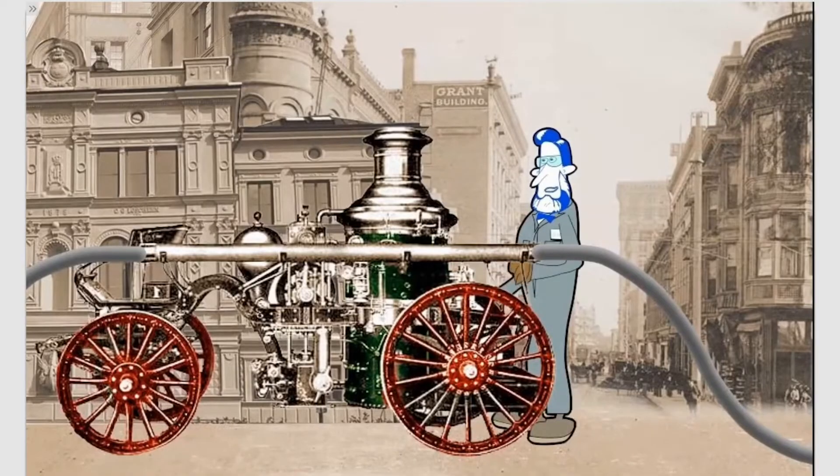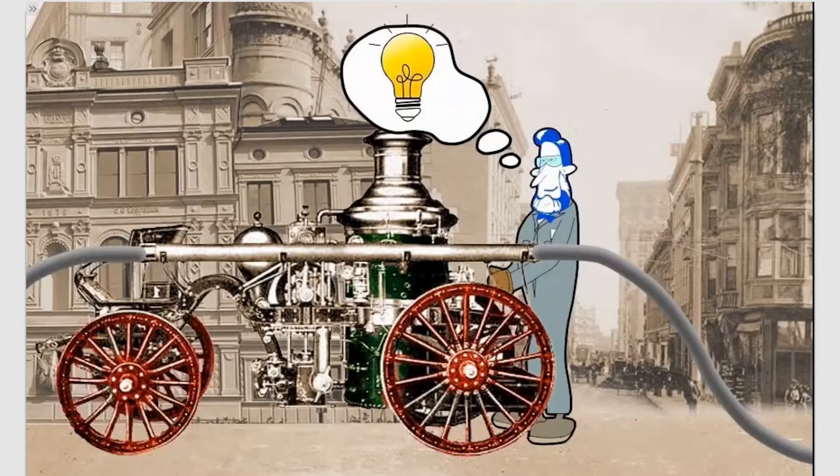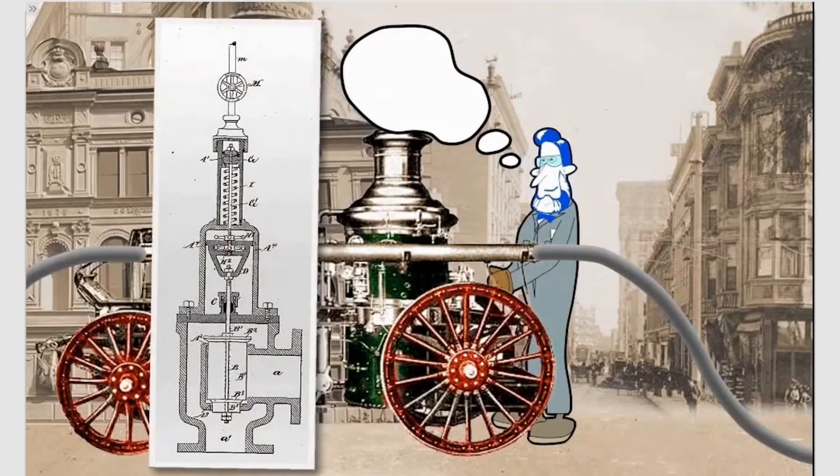This is hard work — there has to be another way. Exhausted from hand-throttling the pump throughout the night, Fisher decided to invent a way to more easily maintain constant pressure to the pumps. He developed a self-contained valve and actuator combination that operates off its own inertia.